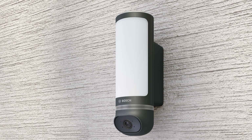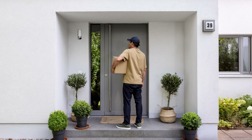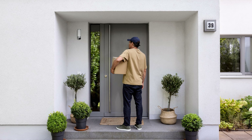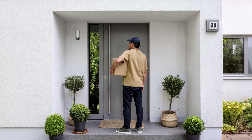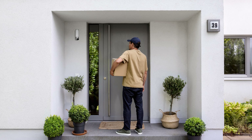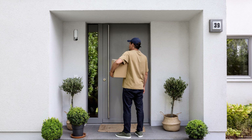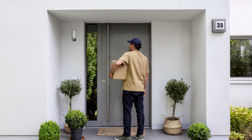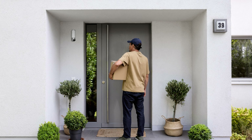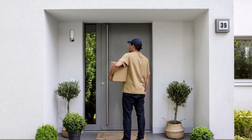The camera captures full HD color images both day and night, and also acts as an intercom system. Via a live stream on your smartphone, you can see who's at the door and communicate with them using the integrated loudspeaker and microphone. Using dual radar technology, the camera detects movements and illuminates your property in the desired brightness.